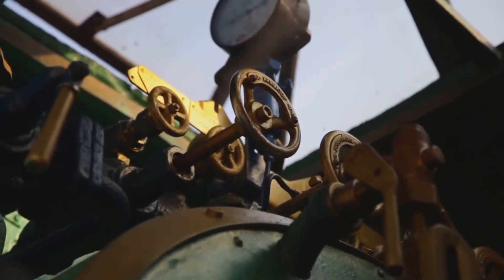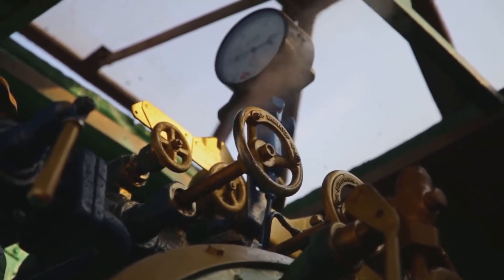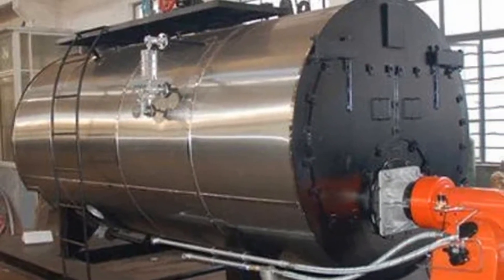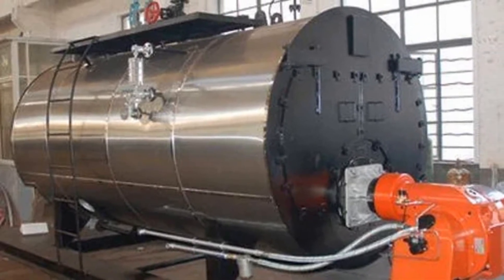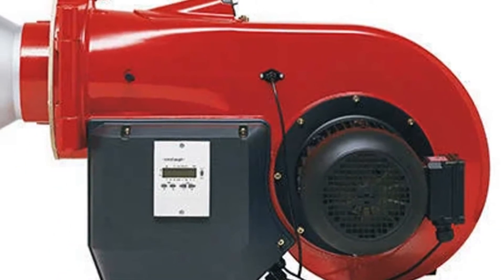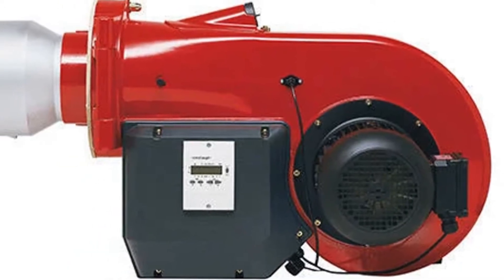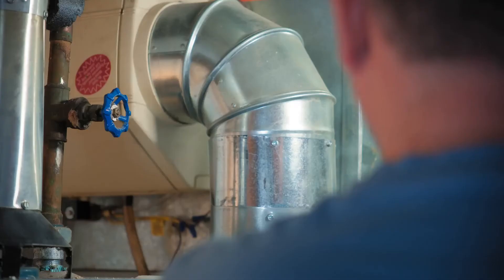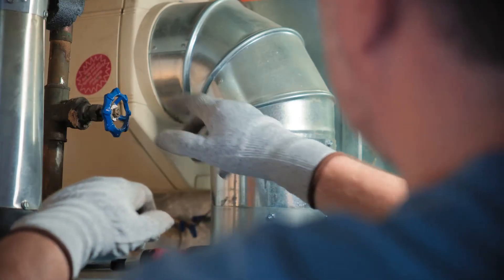Let's pop the hood and take a closer look at the key parts of a boiler and see how each one plays a crucial role in turning cold water into powerful steam or hot water for heating. Boilers might look like big, mysterious boxes, but inside, they're a symphony of components working together to create heat safely and efficiently. First up, the burner. This is where the magic really begins. The burner is responsible for mixing fuel, such as natural gas, oil, or even propane, with air in just the right proportions. Once mixed, the burner ignites this fuel-air combination, producing a controlled flame. This flame is the primary source of heat for the entire system.